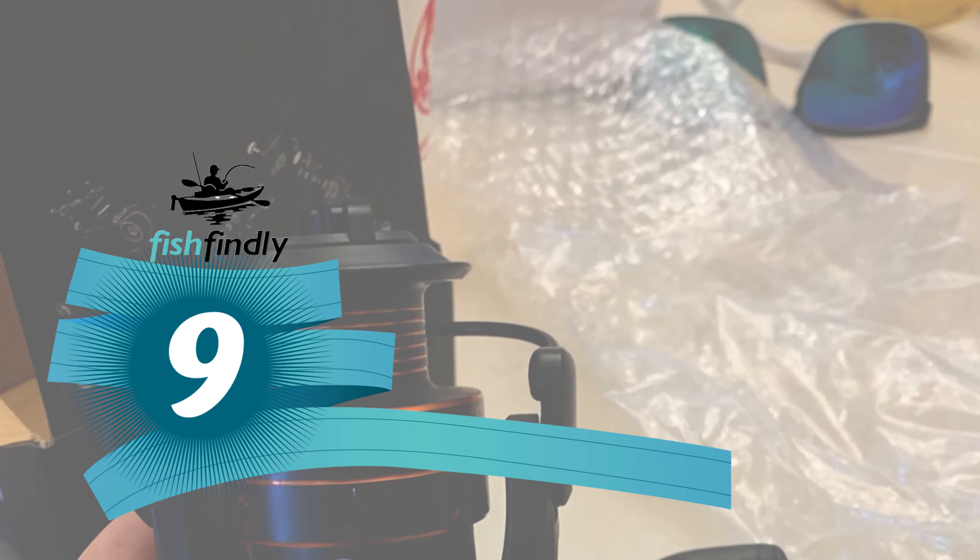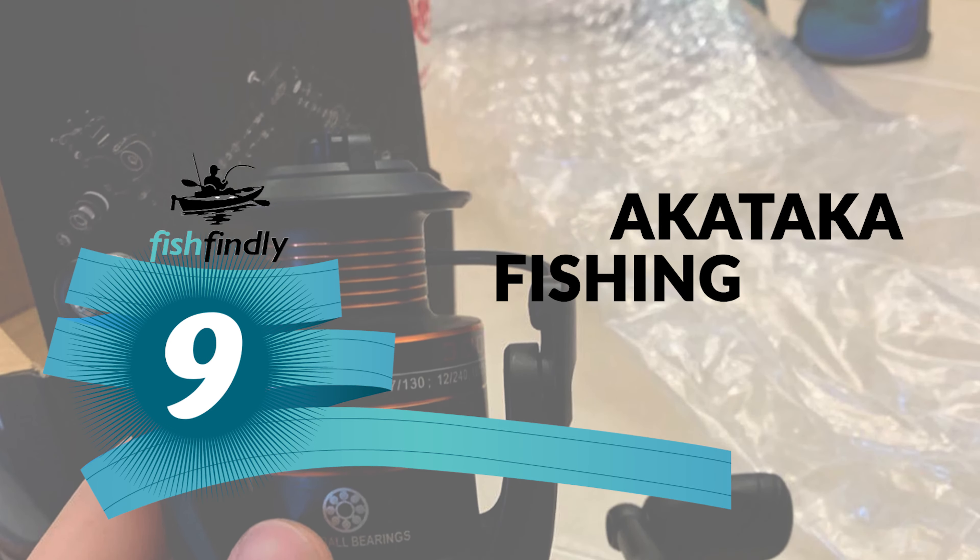Next up on our list is something you should really give a shot. It has really attractive features and great value for the money. Number 9: Akataka Fishing Reel.